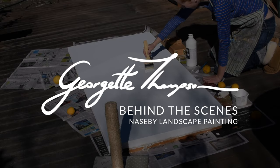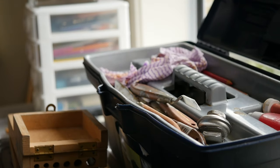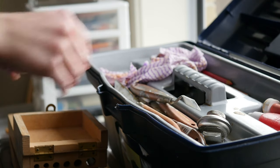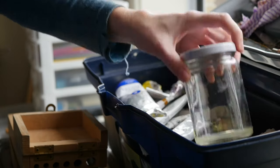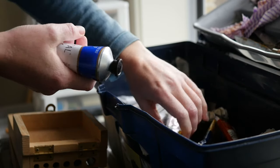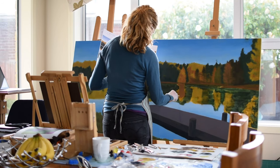The Naseby landscape painting was a super exciting project. It was a really huge undertaking — it was the largest canvas that I had painted on. I knew it was going to be a challenge. It certainly was a scale that I wasn't used to working on.